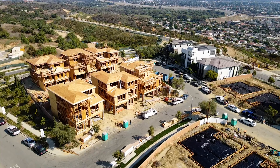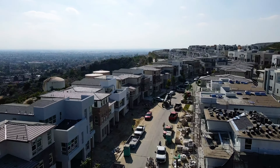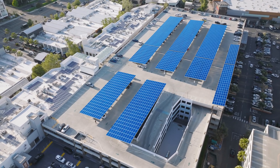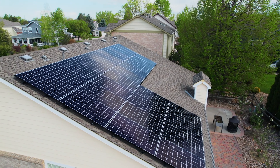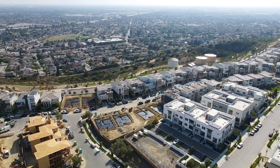Lennar Homes is a prominent player in the home construction and real estate market, known for its innovative approach and commitment to quality. With a history dating back to 1954, Lennar has established itself as a leading builder of homes that cater to a diverse range of lifestyles and preferences. The company has embraced green building techniques, incorporating features such as solar panels, energy-efficient appliances, and smart home technology. This not only reduces the environmental impact of the properties, but also helps homeowners save on energy costs in the long run.